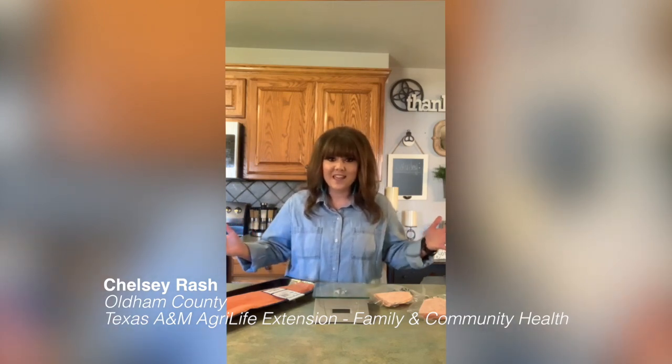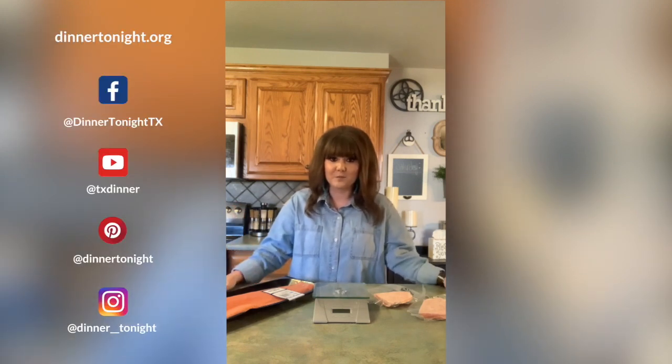Hey y'all, welcome to my kitchen! Thank you for joining me today. If this is your first time to the Dinner Tonight page, welcome — we're happy to have you. I hope you can enjoy some of the content we have put together for you guys.